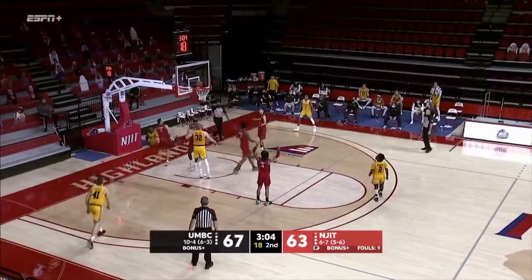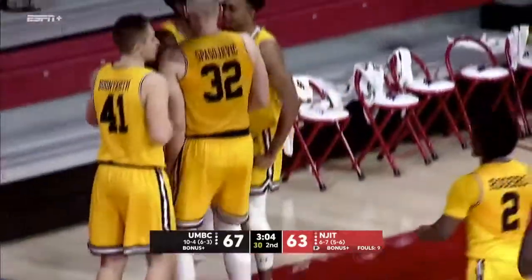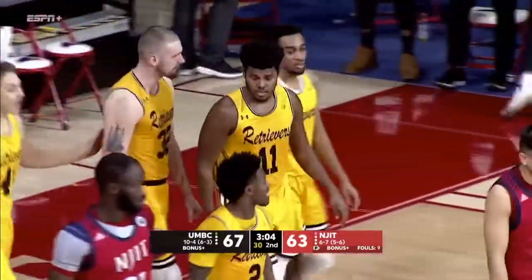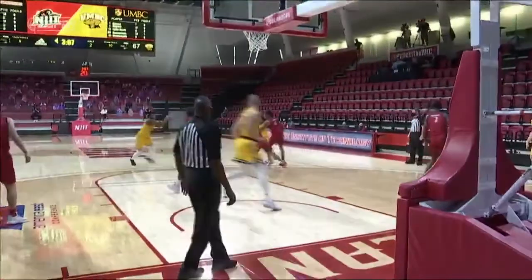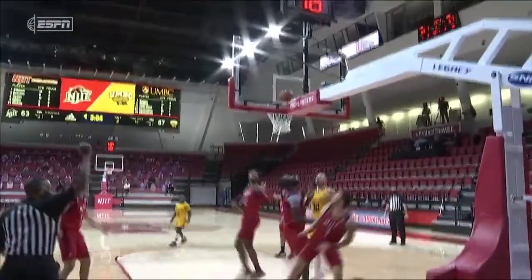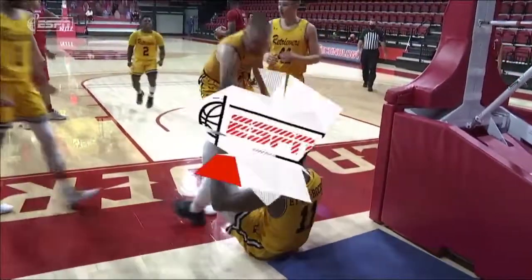Idle Rock free — hits it and he's fouled! Big basket for RJ Idle Rock, the junior from England. Ball screen, pass back, open up the driving lane, draw the contact, kiss it off the glass. Back-to-back three-point plays the old-fashioned way.